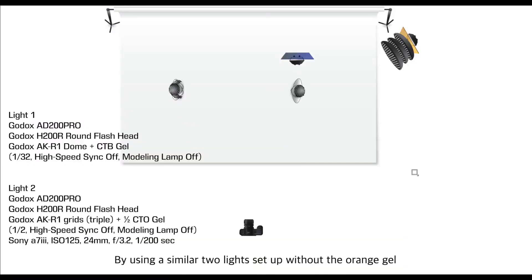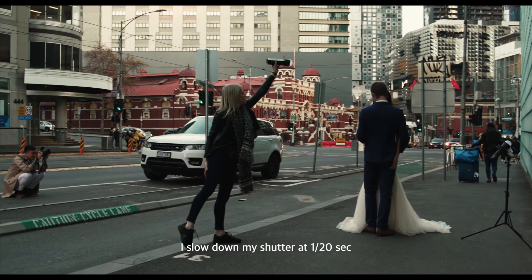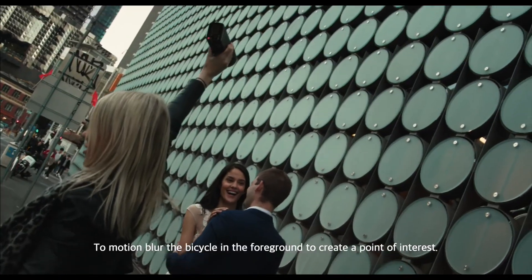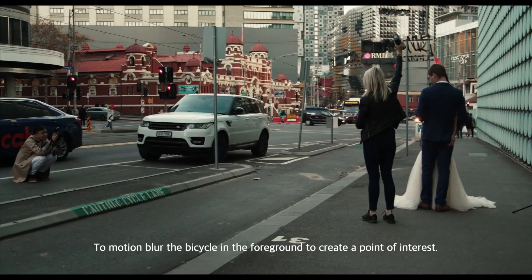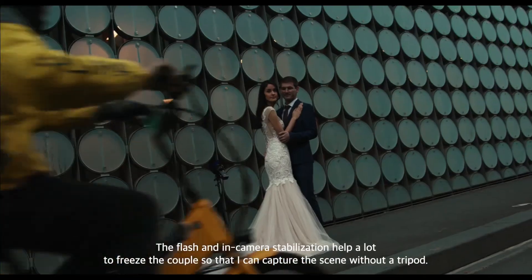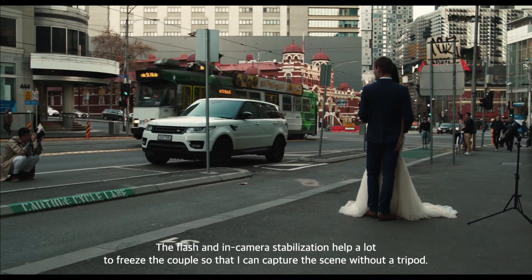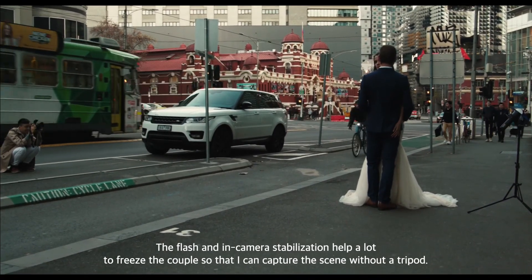Using a similar two-light setup without the orange gel, I slowed down my shutter to 1/20 of a second to motion-blur a bicycle in the foreground to create a point of interest. The flash and in-camera stabilization helped a lot to freeze the couple so that I could capture the scene without a tripod.